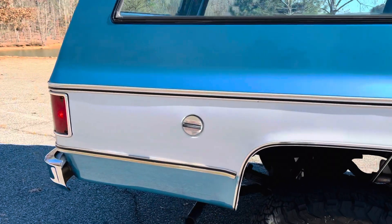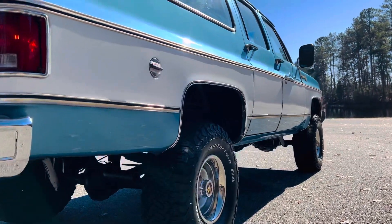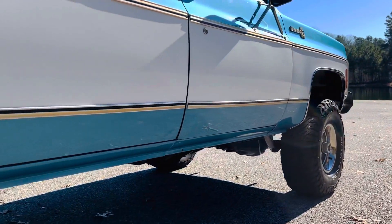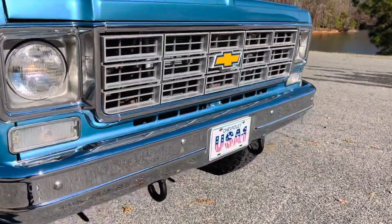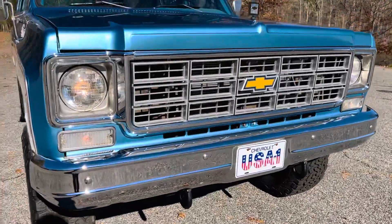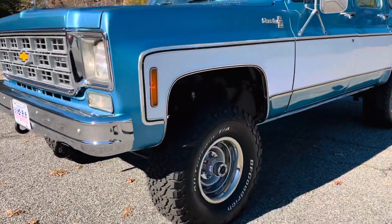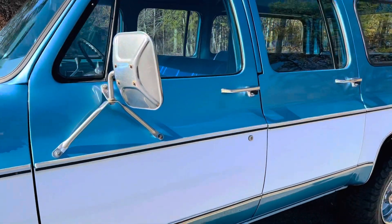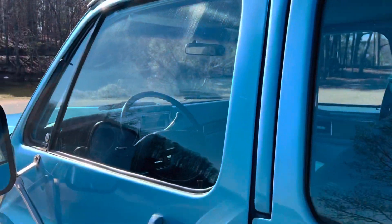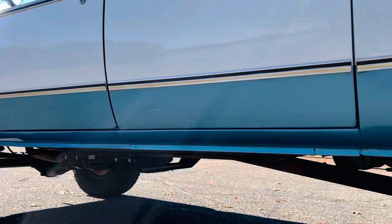All the trim is original, which I was so glad about because the reproduction trim on these is terrible. So all original trim, all the glass is the original soft ray. All new bright work, new bumpers. You've got to love the rally wheels on these Suburbans, original tow mirrors, the Silverado package — really, really beautiful truck. It being a Georgia truck all its life, there are no rust issues, really clean up under there.